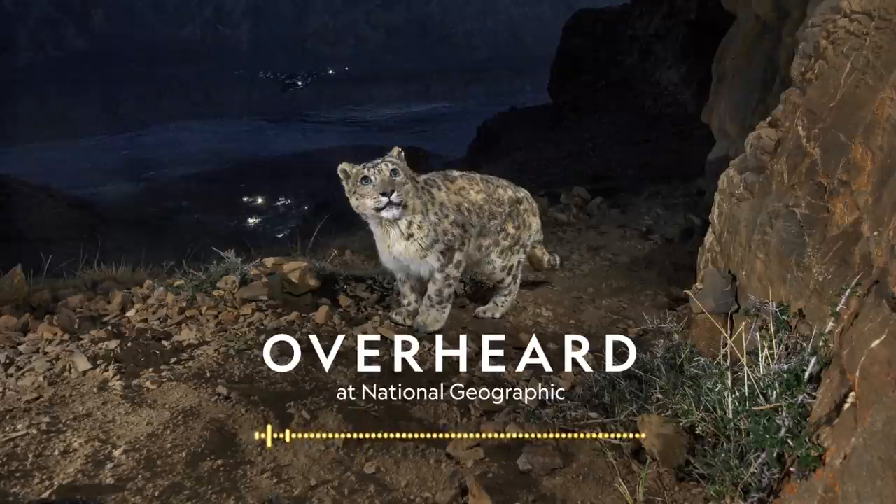We actually don't know that much about snow leopards — they're so difficult to track. Scientists can only guess at how many there are: maybe as few as 3,500 or as many as 7,000. Part of the reason we know so little is due to the cat's range, which spans roughly 800,000 square miles across 12 countries, in highly remote areas filled with rugged terrain like the Spiti Valley.